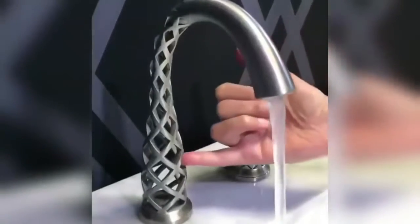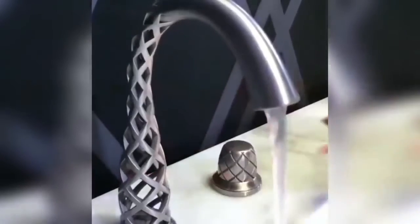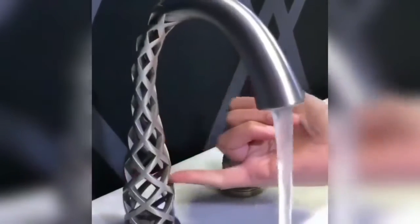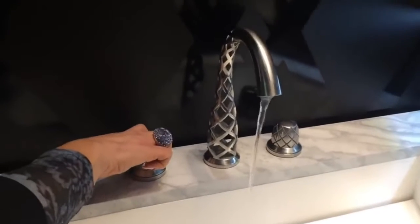Even though most faucets usually go unnoticed, a company named DXV came up with a sort of magical faucet, which makes it seem like water is magically appearing out of nowhere. The only problem is that the faucet costs $19,000.